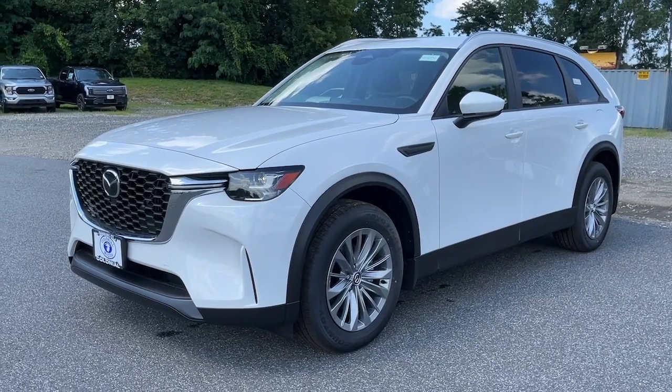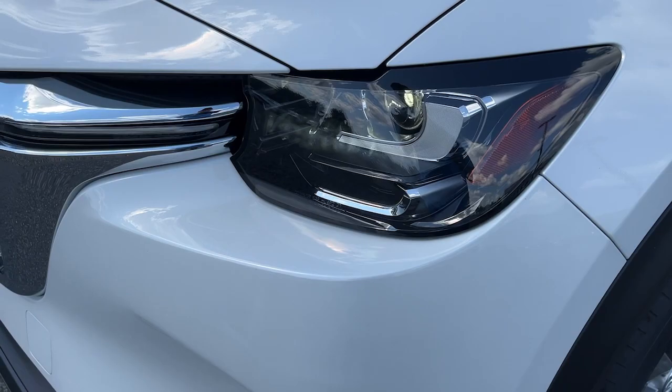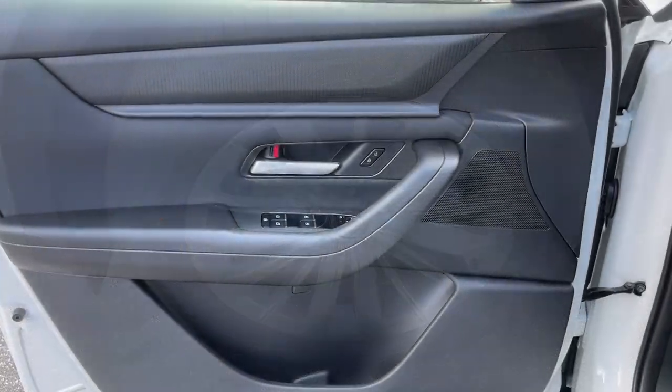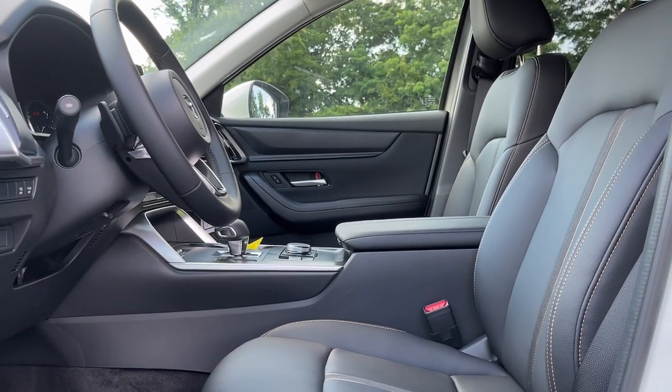Keyless entry, alarm, third row seat, rear AC, dual zone AC, rear spoiler, stability control, leather steering wheel, intermittent wipers, traction control.